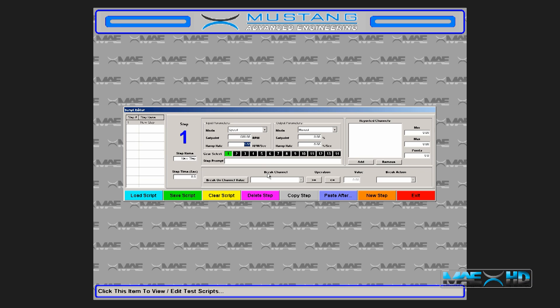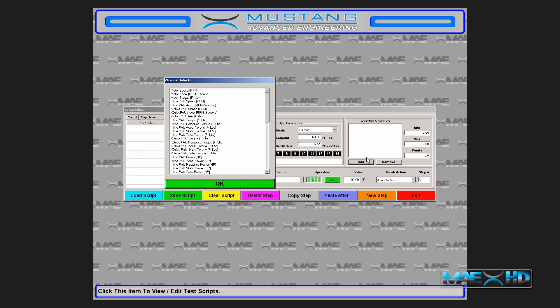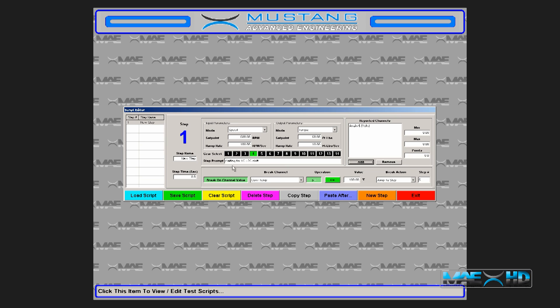Power, or manual mode and establish mode-specific set points and ramp rates. The gear select control allows you to specify a gear range for this step. The step prompt allows you to enter custom text to be displayed on the test screen during this step in the test sequence. The break on value feature can command the software to skip to a user-defined step once a user-defined condition is met. For example, once a sump temperature of 180 degrees is reached, skip to step 6. Reported channels allows the user to define channels to record as well as minimum and maximum pass-fail criteria for each defined channel.